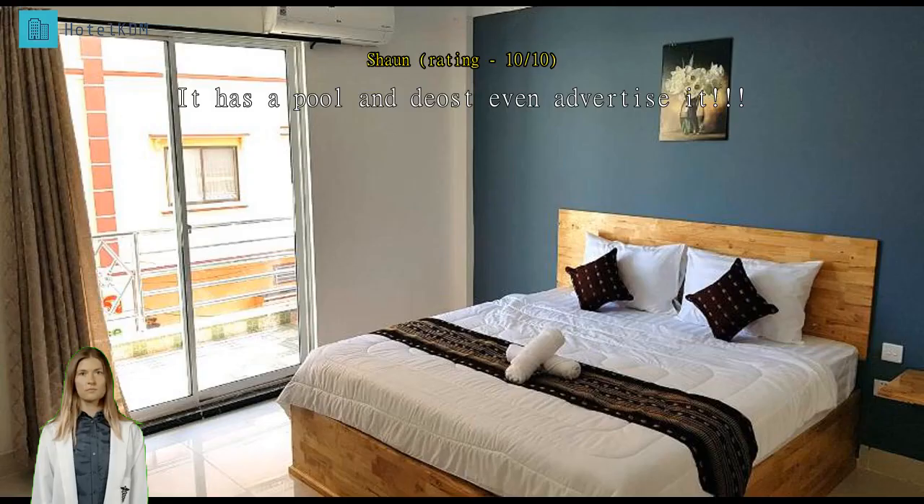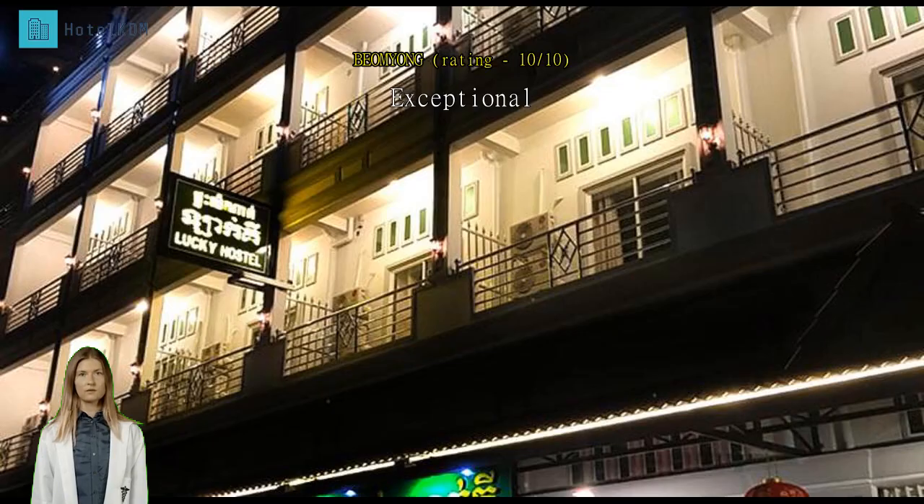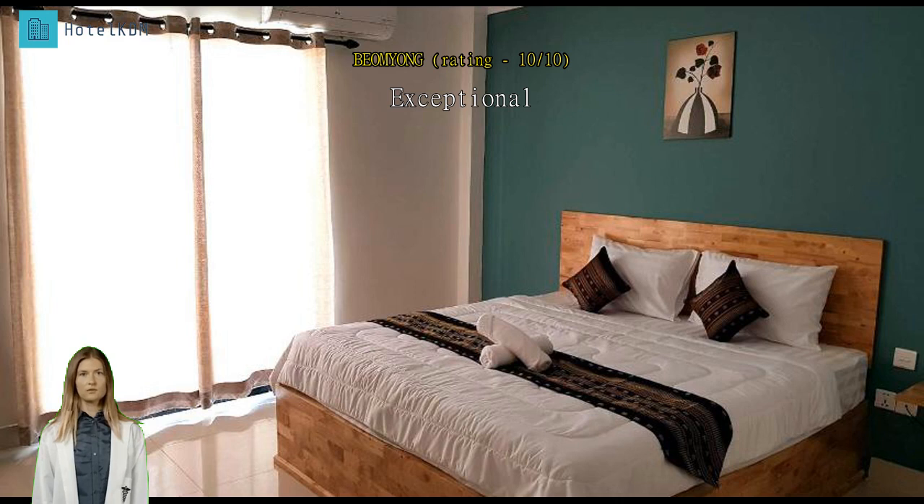It has a pool and didn't even advertise it. It really does have a pool — great price for what you get, friendly and clean. Exceptional — a hostel like a hotel, best. Exceptional, wide and clean room.